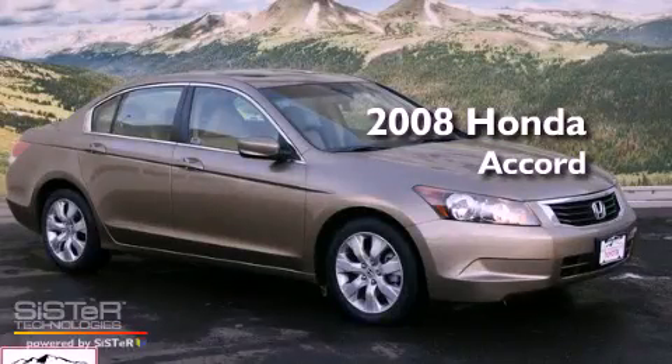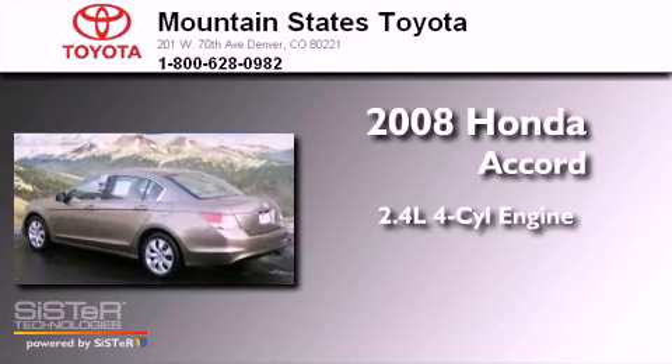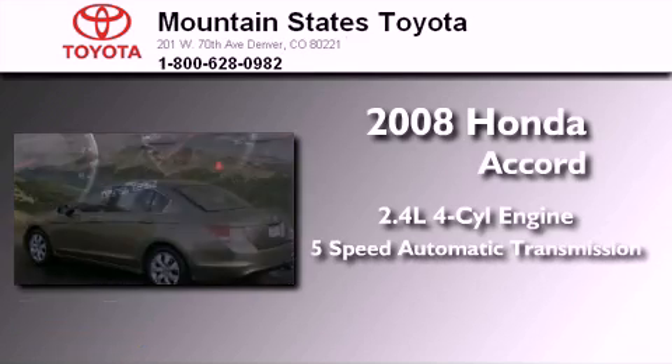This is a 2008 Honda Accord. It has a 2.4-liter 4-cylinder engine and a 5-speed automatic transmission.